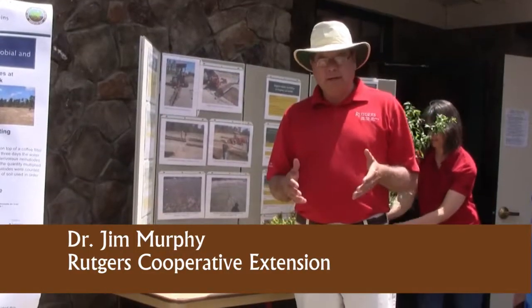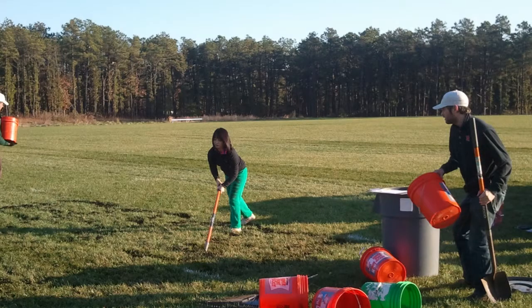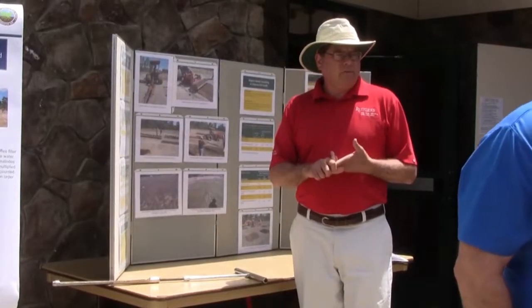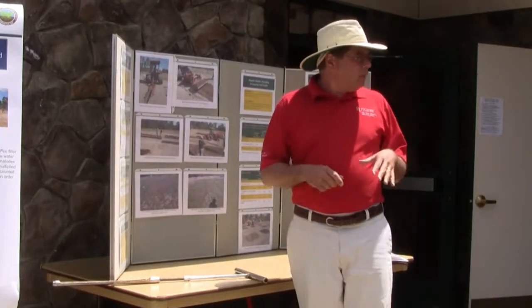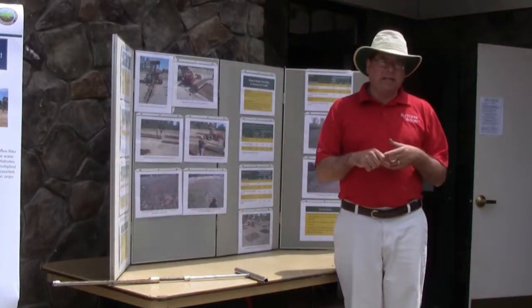We set up some trial plots to demonstrate some of the things Eileen just mentioned about improving soil health. The end result is we are looking at two major problems out here at Jake's Branch. One is where the soil is very severely compacted. The other site we looked at is a very sandy site.